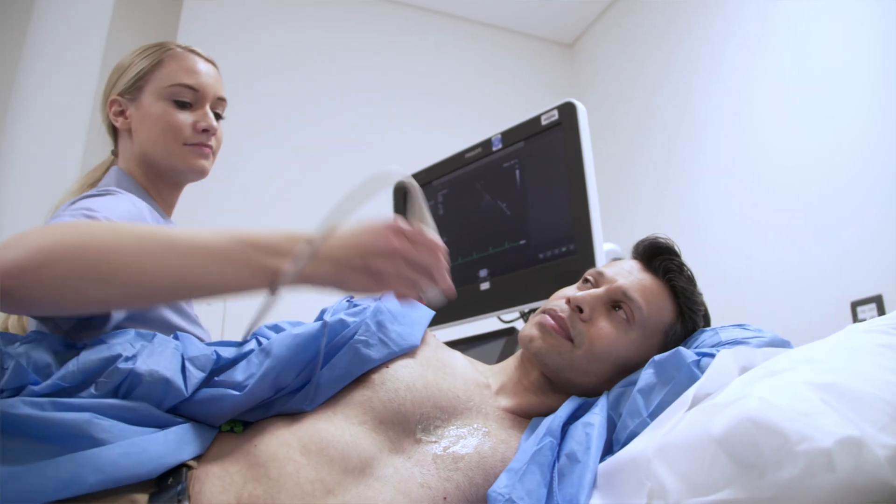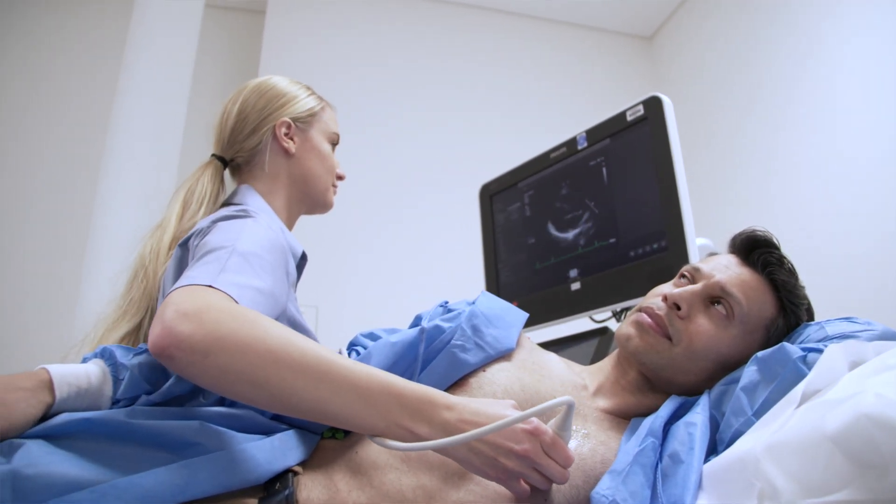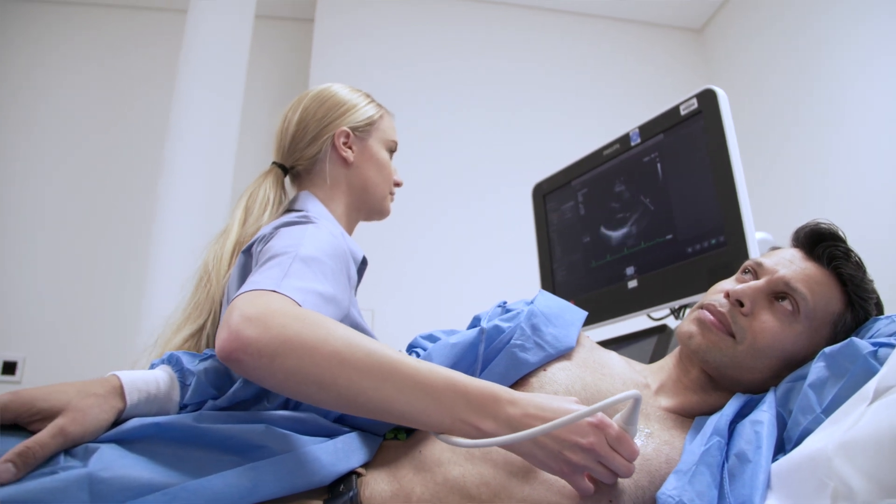We'll ask the patient to lie on the left side on a couch while the ultrasound probe, covered in gel, is moved to different positions on the chest. This provides images of the heart from multiple angles to give a clear picture about its structure and function.